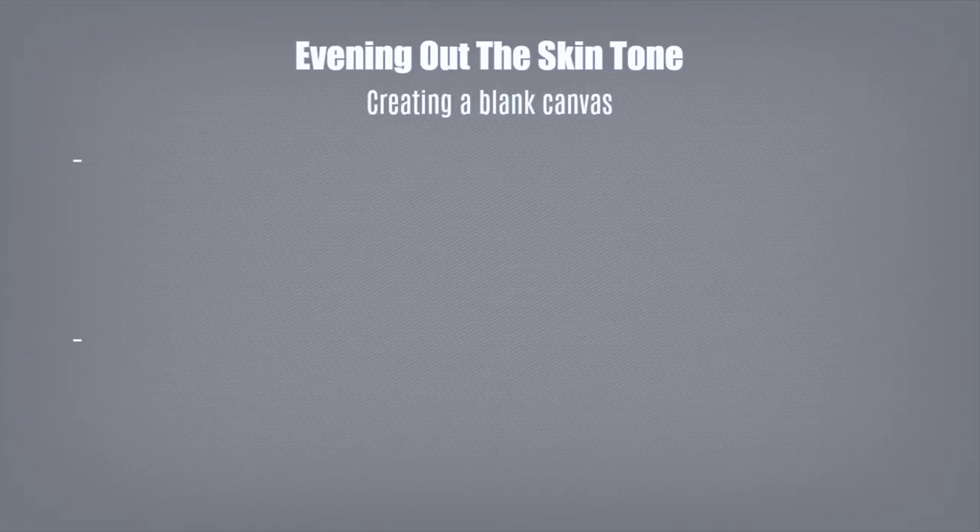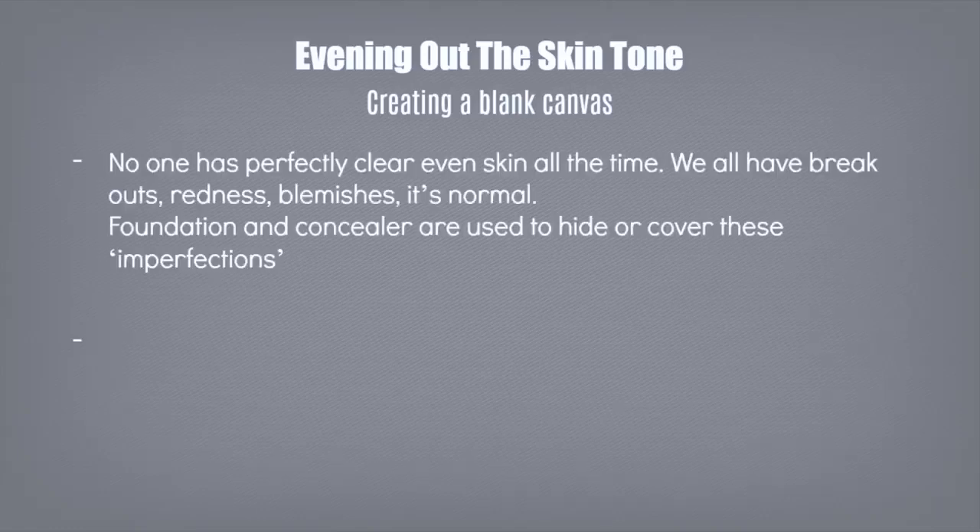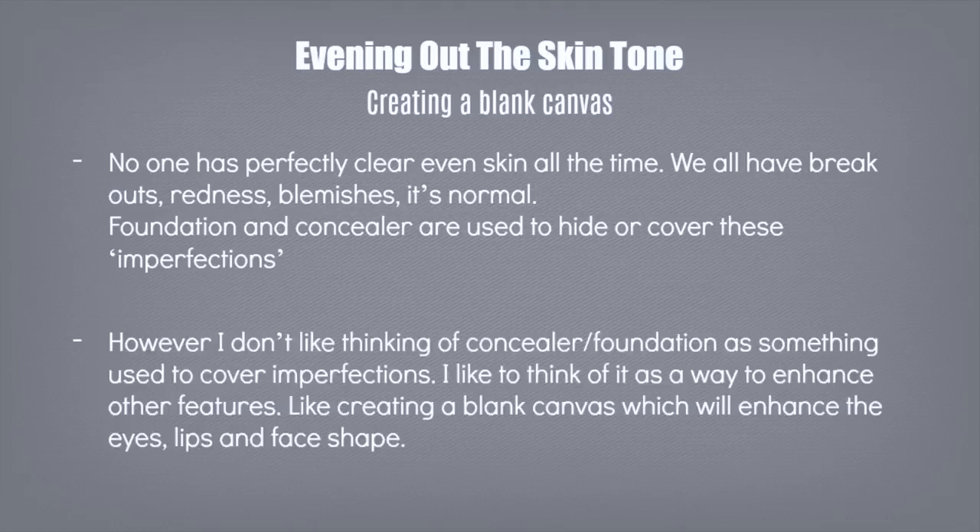Before we get into it, I want to talk a little bit about makeup and creating a blank canvas. No one has perfect skin all the time — we all have redness and breakouts, it's totally normal. Foundation and concealer is used to cover these imperfections. However, I like to think of them as bringing out and enhancing other areas, creating a blank canvas so that your eyes show up more, your face shape, your lip shape. It's not always about covering; sometimes it's about using something to cover which then enhances something else.